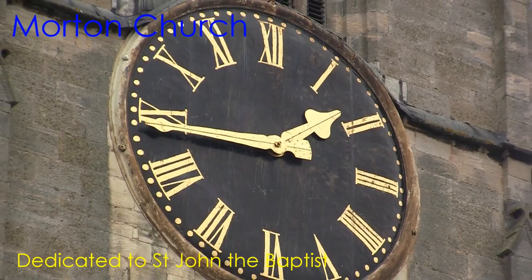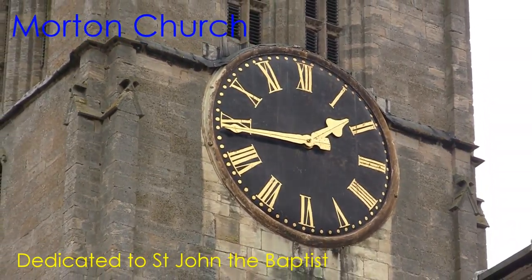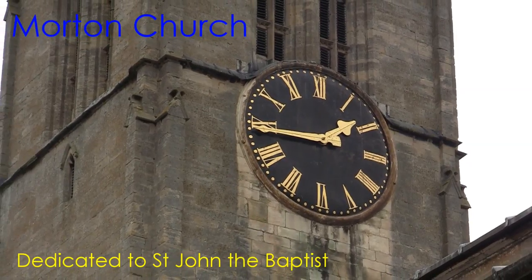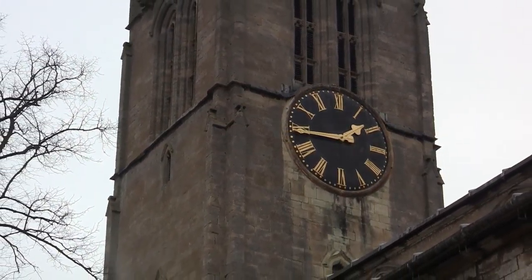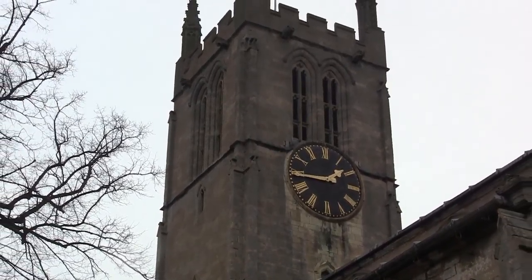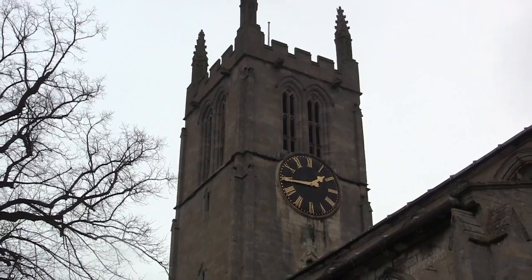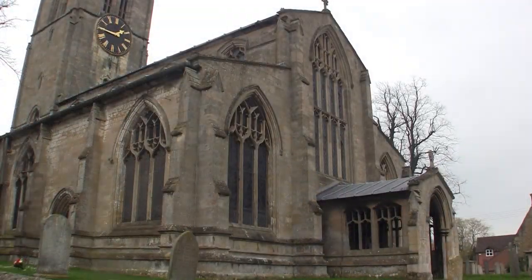Welcome to St John the Baptist Church in Moreton, just outside of Bourne. The first thing you can observe is this very large clock face. It allowed mail or passenger coaches passing on the turnpike road — now the A15 — to see the times as they went by on their journey to or from Lincoln.